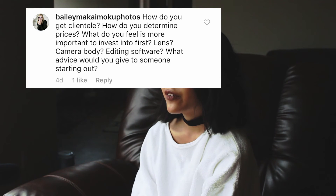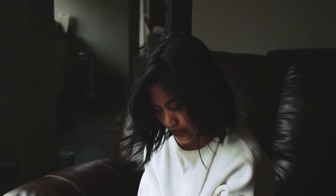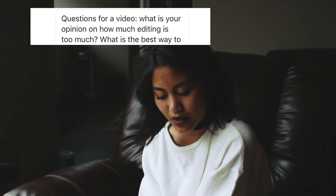The last question she asked: what advice would you give to someone starting out? My biggest advice is just to shoot, shoot, and keep on shooting — you'll get better, I promise. Next, from a DM: what is your opinion on how much editing is too much? I feel like if the person looks unrecognizable, that's too much. Express yourself and edit as much as you want — what seems like too much to one person may seem too little to another. If you max all the bars in Lightroom, that's probably a little too much. Get inspired by other photographers and judge it yourself.